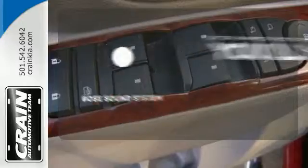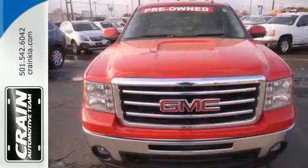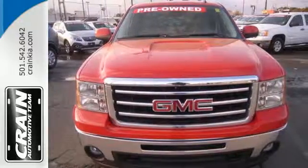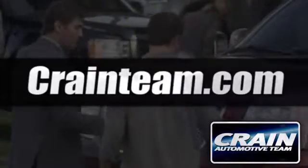You might drive just to listen to the Bose sound system. See what adjectives the Sierra creates for you when you take it for a test drive today. Visit us anytime at craneteam.com.